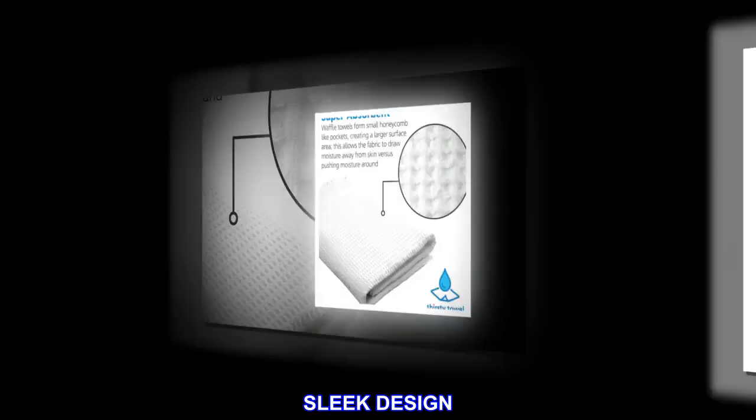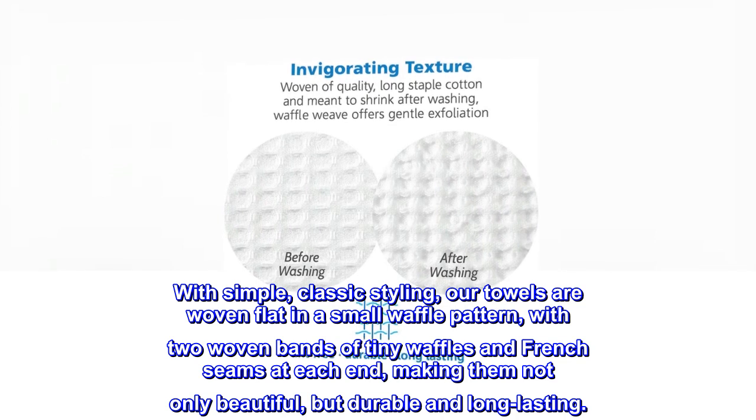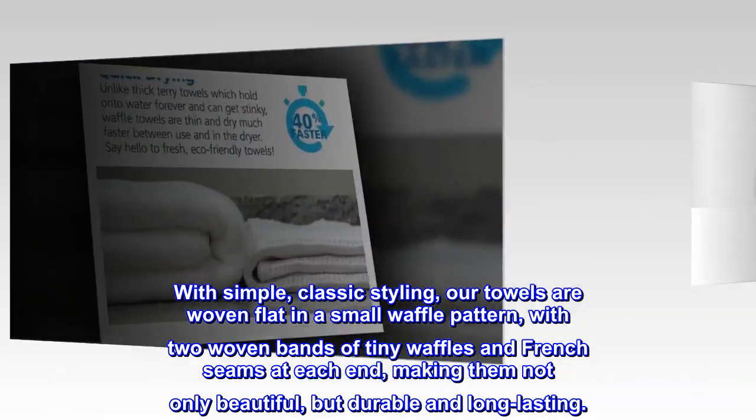Sleek design. With simple, classic styling, our towels are woven flat in a small waffle pattern, with two woven bands of tiny waffles and French seams at each end, making them not only beautiful, but durable and long-lasting.